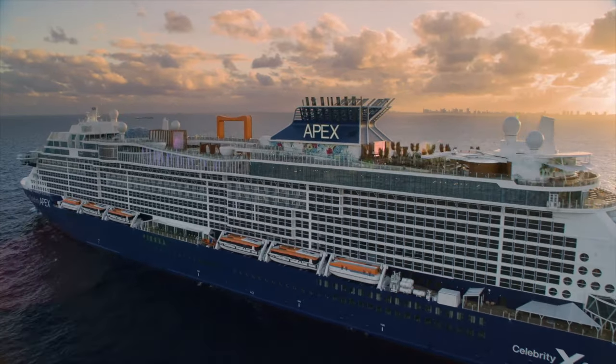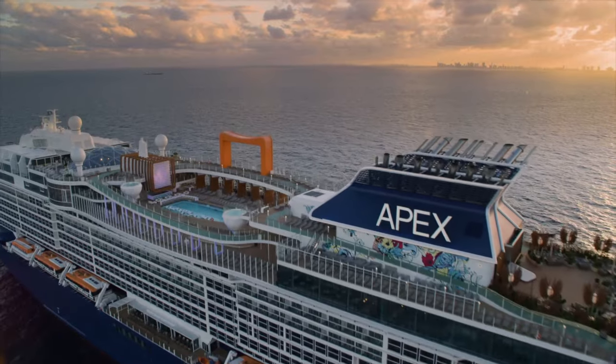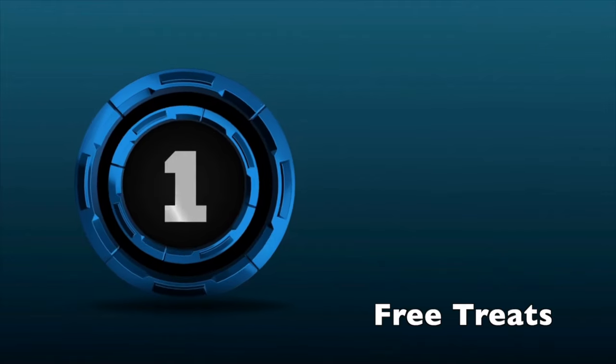10 Celebrity Apex tips for cruising like a superstar, plus special advice on the bars and restaurants. We did the research on our recent Celebrity Apex cruise so you can make the most of your cruise.